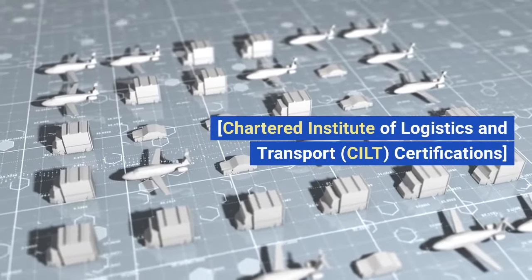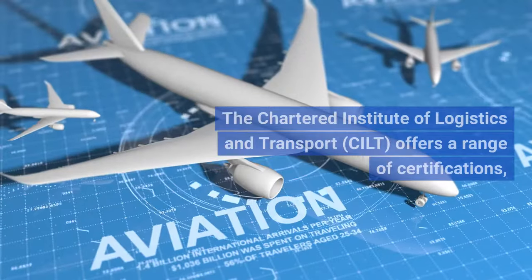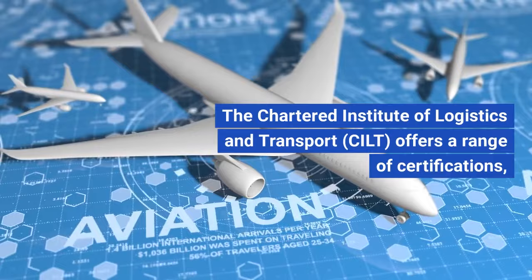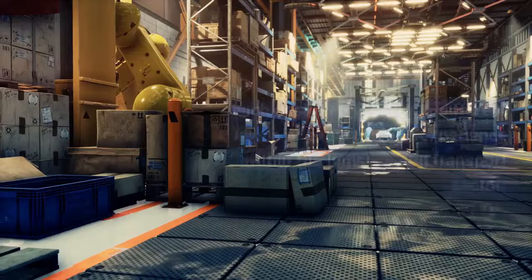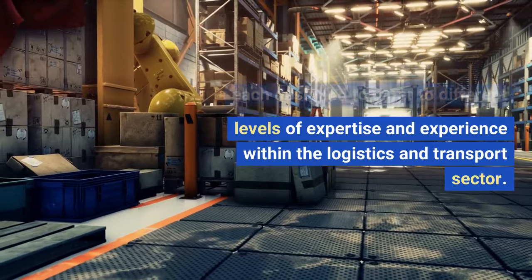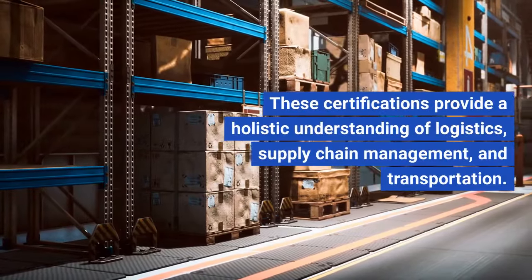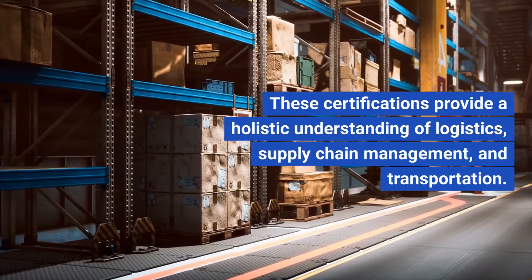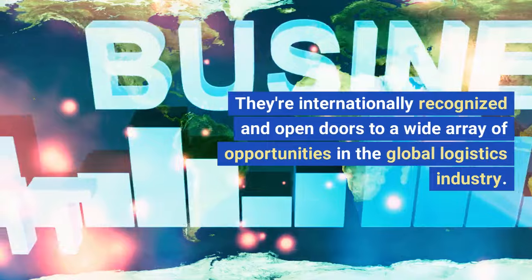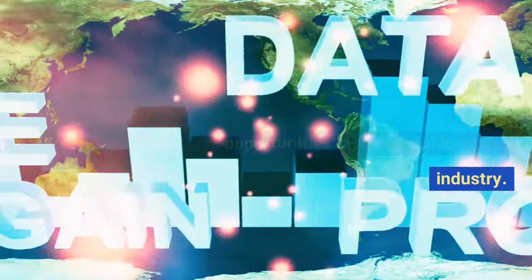Chartered Institute of Logistics and Transport, CILT, certifications. The CILT offers a range of certifications, each designed to cater to different levels of expertise and experience within the logistics and transport sector. These certifications provide a holistic understanding of logistics, supply chain management, and transportation. They're internationally recognized and open doors to a wide array of opportunities in the global logistics industry.